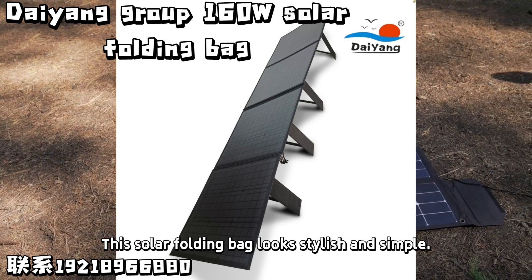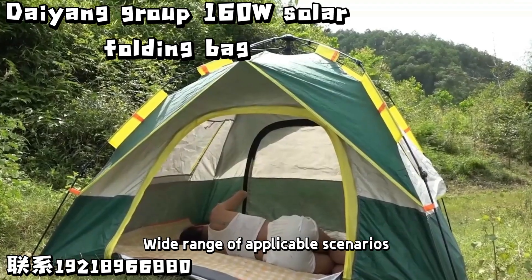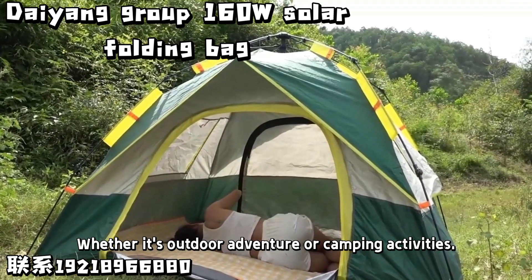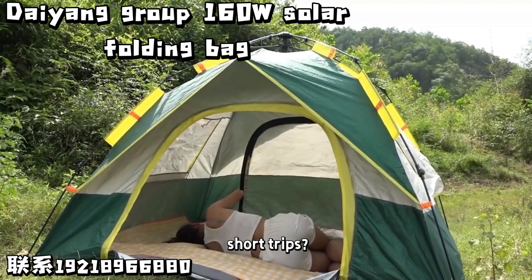This solar folding bag looks stylish and simple, with a wide range of applicable scenarios. Whether it's outdoor adventure or camping activities, commuting in the city, or short trips — it fits perfectly.